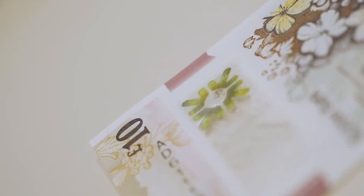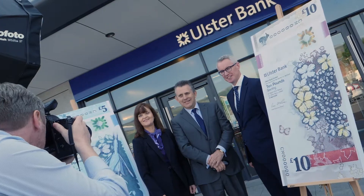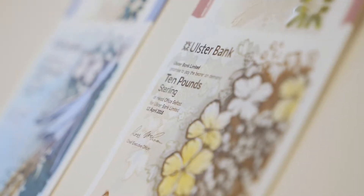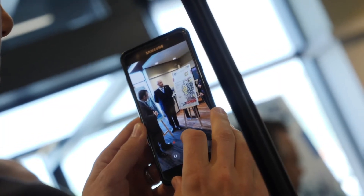I personally really like the design — I really like the countryside. On the £10 note, there's actually a Clydesdale horse, and my grandfather actually used to breed Clydesdale horses. So I think it's a really nice design and really shows off the beauty of the Northern Irish countryside.